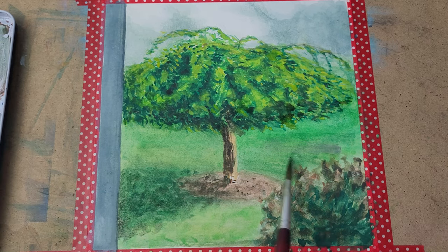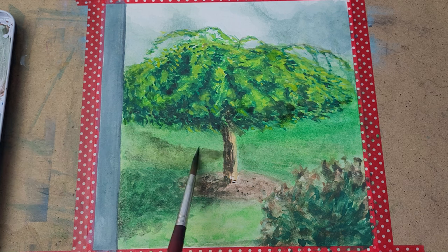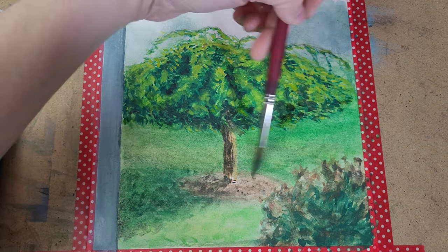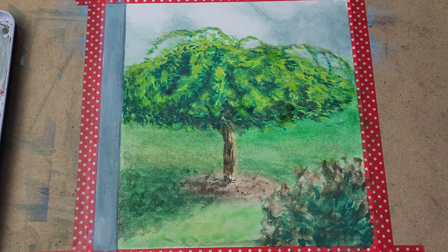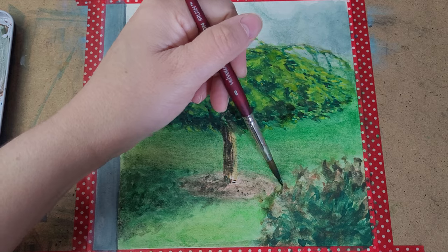I added in a little brown in the background because the green was looking a little flat — it didn't have the depth I wanted. I think a lot of times you can see a little bit of brown when you look out at grass, so I think it really helped.